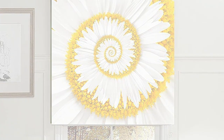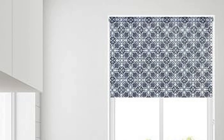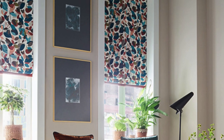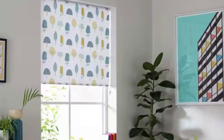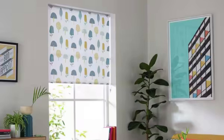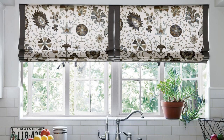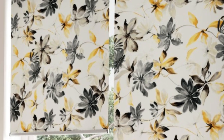One of the key advantages of roller blinds is their ability to provide precise control over the amount of sunlight entering a room. With a smooth and effortless mechanism, users can easily raise or lower the blinds to achieve the desired level of illumination. This feature makes roller blinds an excellent choice for spaces where light regulation is crucial, such as bedrooms, living rooms, or offices.